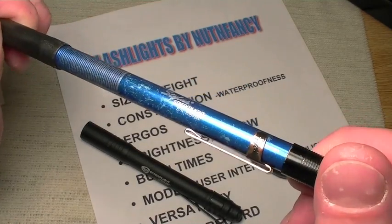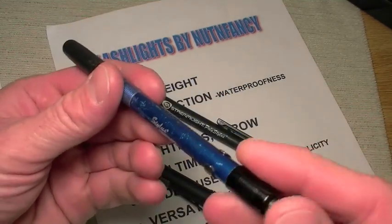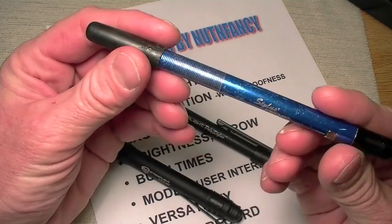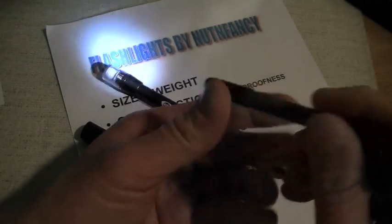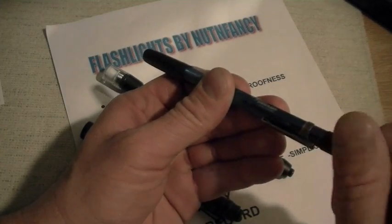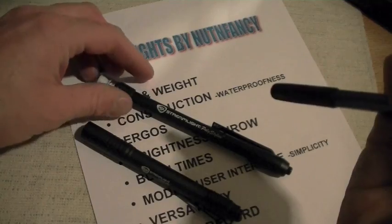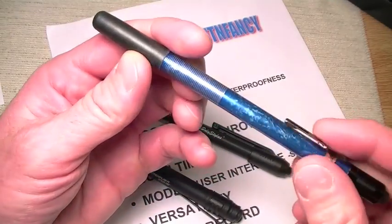For most users who aren't what I call flashaholics — guys that really know and love flashlights — this is simple. The user interface on the Poly Stylus and the regular Stylus is a bit more archaic: it's not a click-on click-off switch; instead it's twist-on twist-off. Twist the back end and you get light; twist just a little bit and you get momentary-on. The Poly Stylus works the same way.